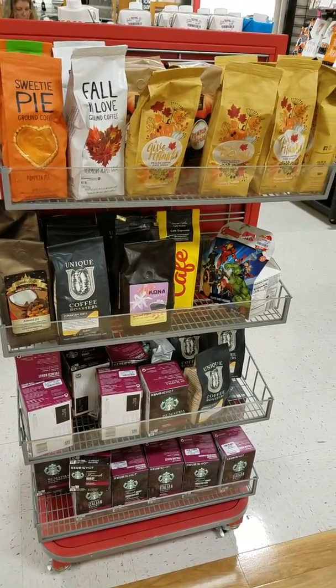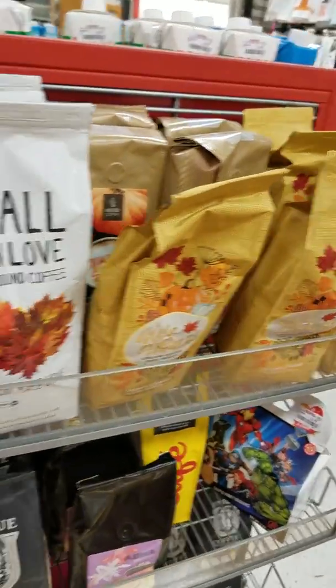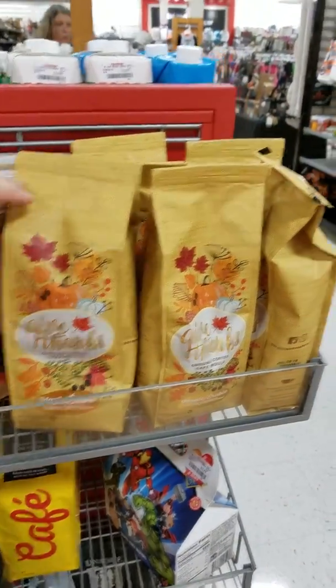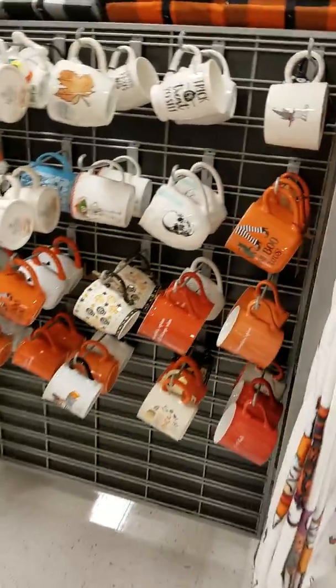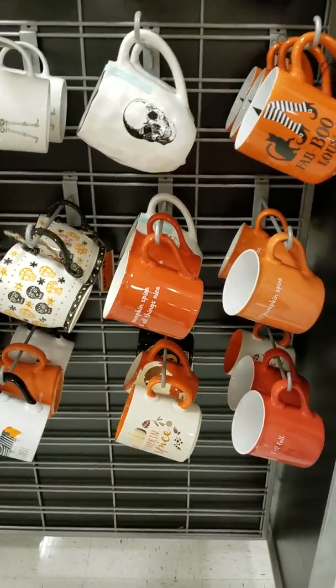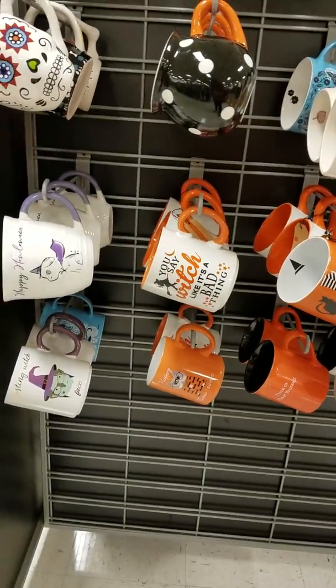Fall coffee! Oh my gosh, the packaging is so, so pretty, guys. And look — I am a sucker for a coffee mug, you guys know that. Look — fabulous pumpkin spice, you say it like it's a bad thing!